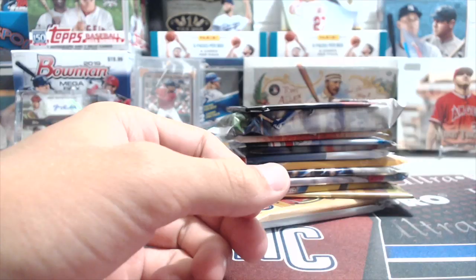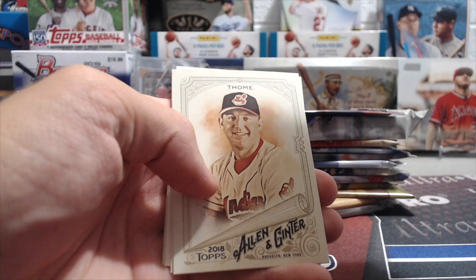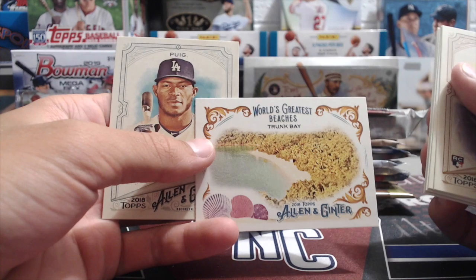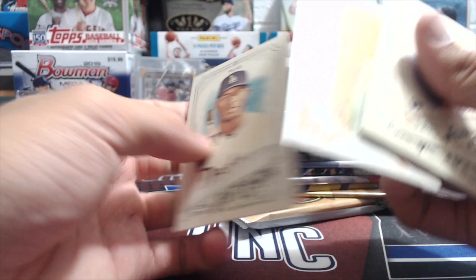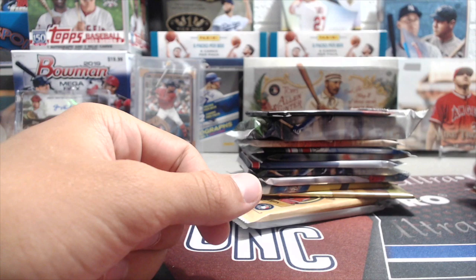Next up we're opening 2018 Allen & Ginter. We should have some of this year's Allen & Ginter coming up in our next video. Cards: Amed Rosario rookie, Ryan Sandberg, Segura, comedian Tom Segura insert, Jim Thome, Todd Frazier, Starlin Castro mini, a World's Greatest Beaches card — Trunk Bay, Saint John Island — and Yasiel Puig.